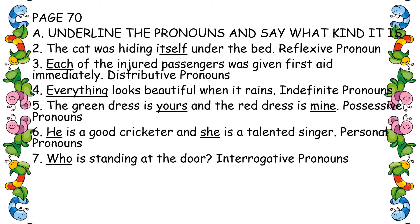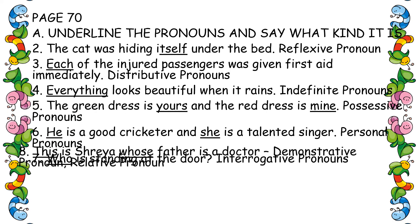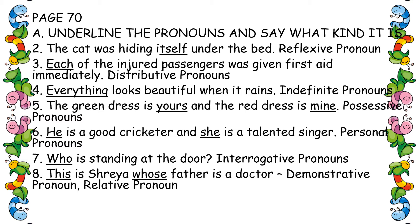Seventh one: 'Who is standing at the door?' Who — interrogative pronoun. And the last one: 'This is Shreya whose father is a doctor.' This — demonstrative pronoun, and whose — relative pronoun.